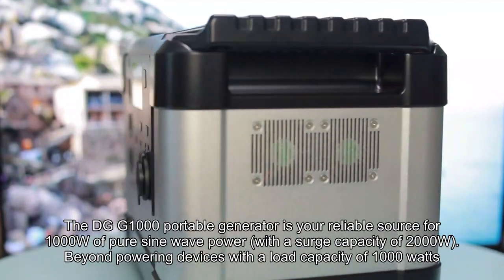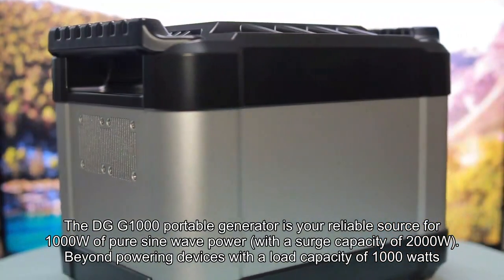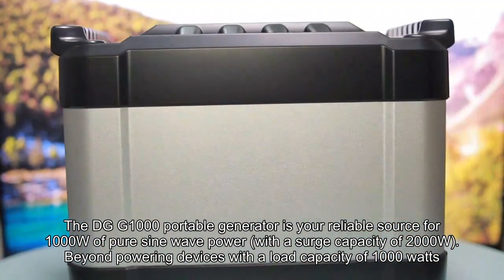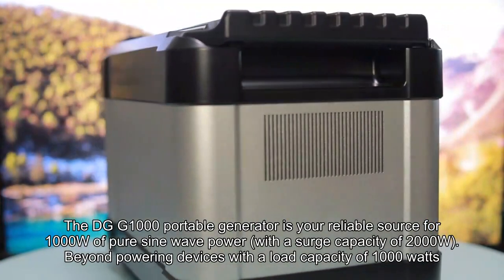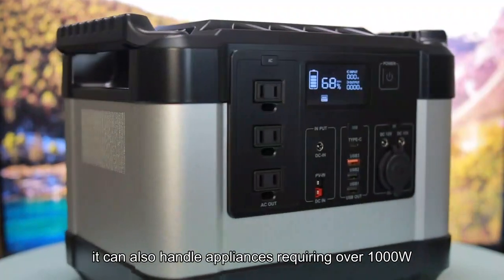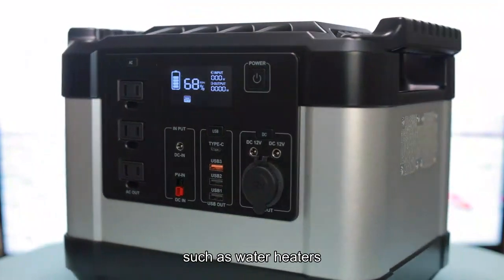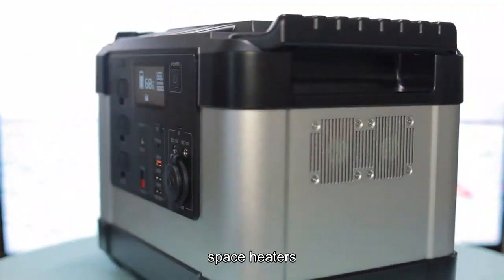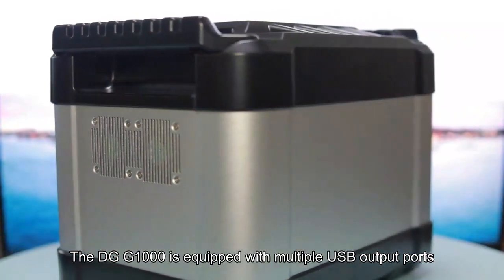The DGG1000 portable generator is your reliable source for 1000W of pure sine wave power, with a surge capacity of 2000W. Beyond powering devices with a load capacity of 1000W, it can also handle appliances requiring over 1000W, such as water heaters and space heaters.